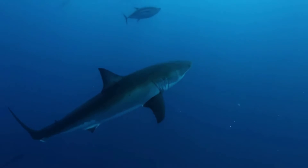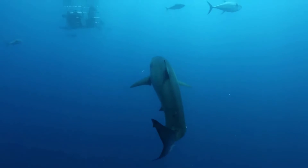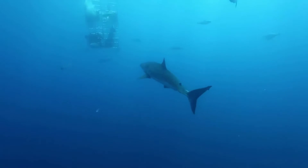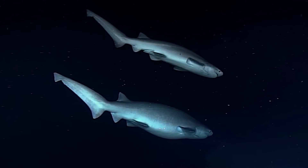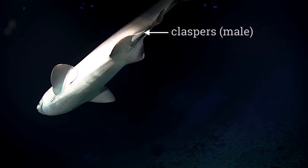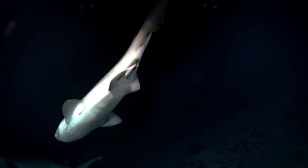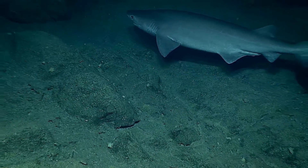Many shark species take a decade or more to reach maturity and then only produce a small number of young every one to two years. All sharks reproduce through internal fertilization. A male shark has two claspers on the rear of his underside, which he inserts into a female shark to deliver sperm to her eggs. Males may use their teeth to hold onto females while mating.